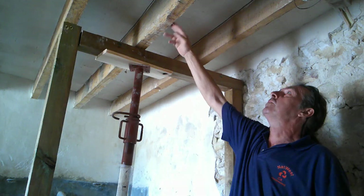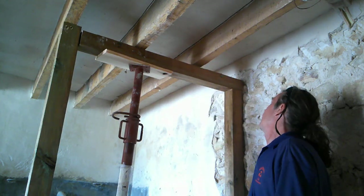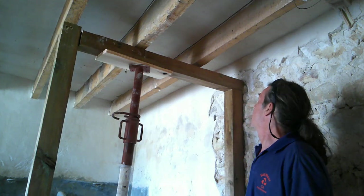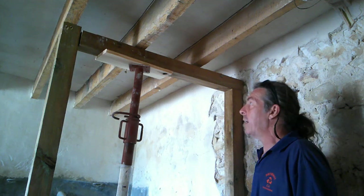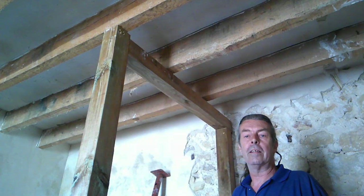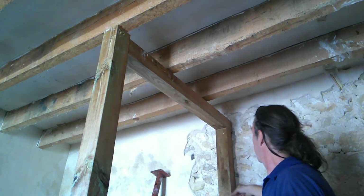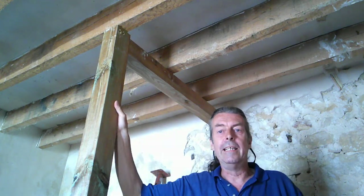I don't know if this one's sagged over the years, or if that one's just a bit twisted or what - who knows. But it's in, so I'm going to attempt to get some fixings in it somehow. Everything's wonky but it's getting there. Finally it's in and it's level - level both ways. This one is level both ways as well. All good.